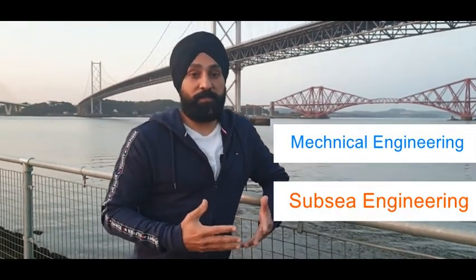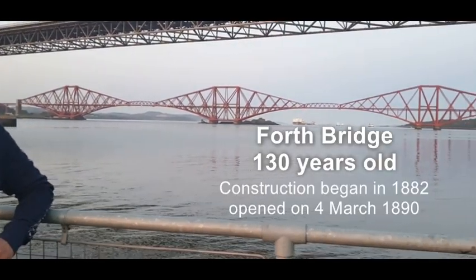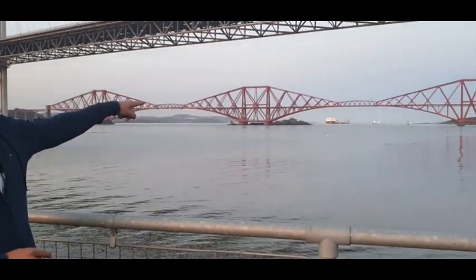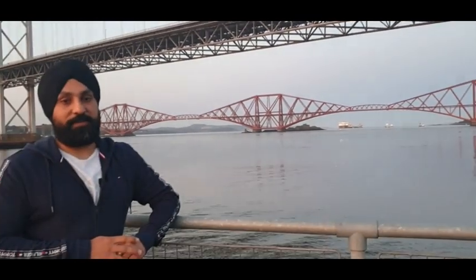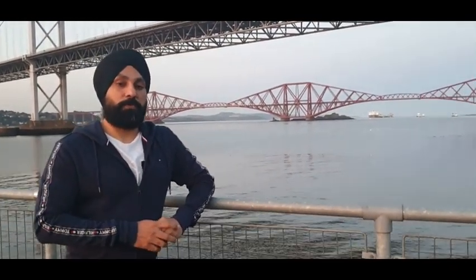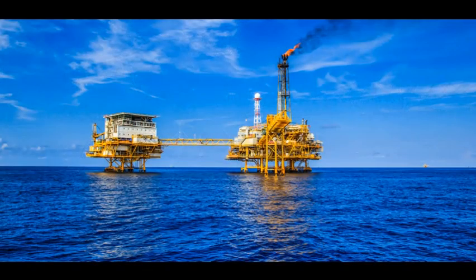Hello friends, welcome back. Today we are going to talk about engineering — mechanical engineering and subsea engineering. We are in Scotland at South Queensferry. The bridge behind me is called the Forth Bridge, and it's over 50 years old. Those lights you can see are related to oil — and that's exactly our topic for today. We'll talk about the gas and oil industry, how engineering works to produce oil from the seabed, and what technologies and qualifications you need. Today we'll speak with Stanley, who is a mechanical and subsea engineer and a good friend of mine.